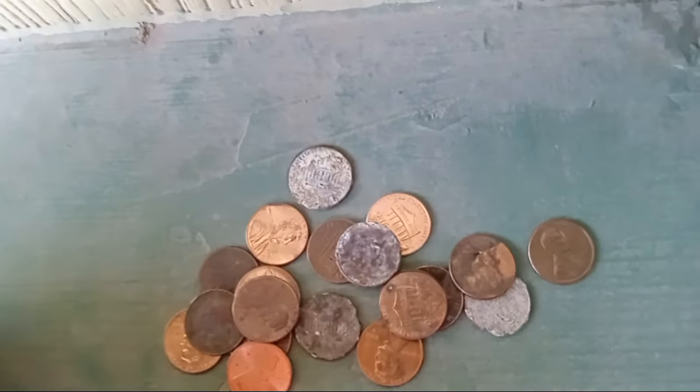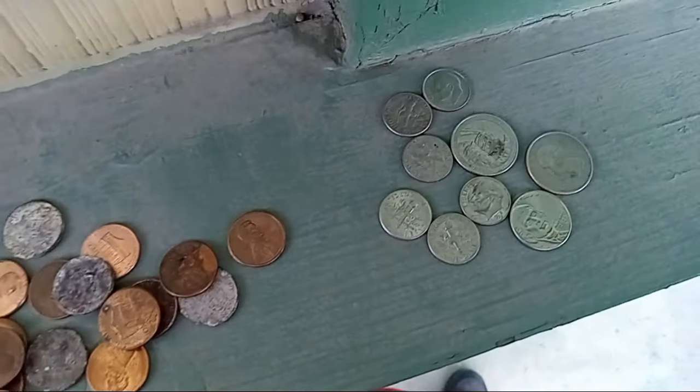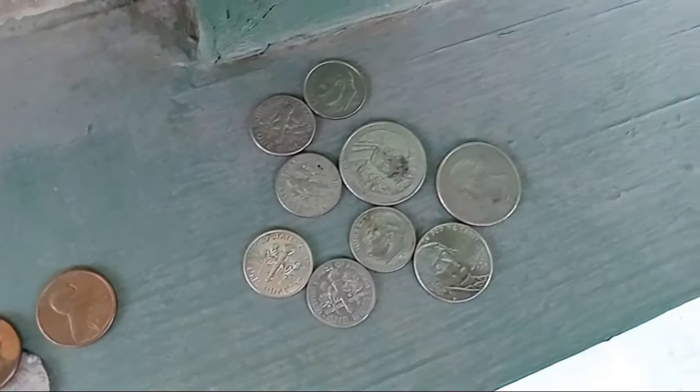The Coinstar voucher — I can't remember how much I had in dimes, nickels, and pennies individually, I wasn't paying attention — but I know the total was $53.27. I saw it on the Coinstar voucher.